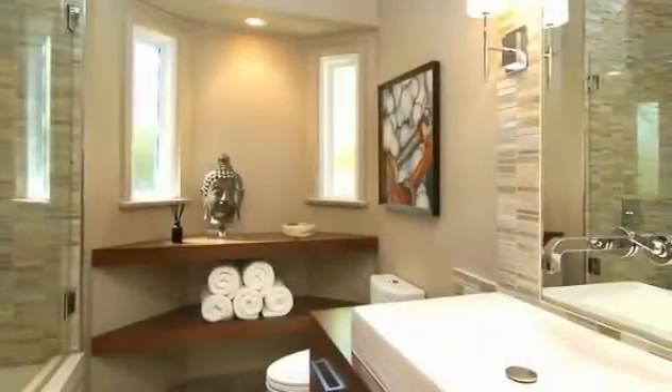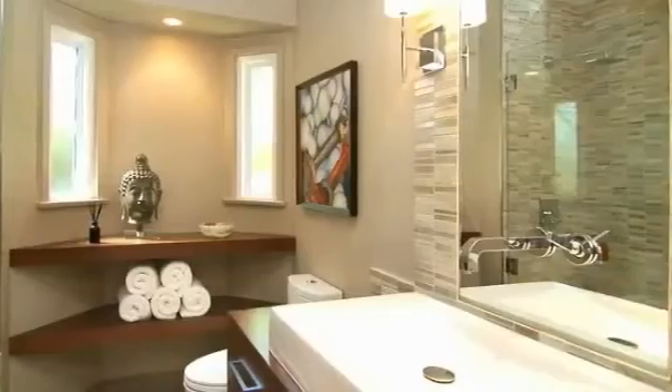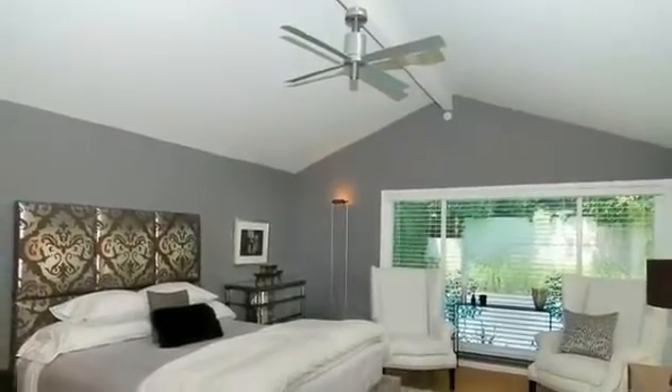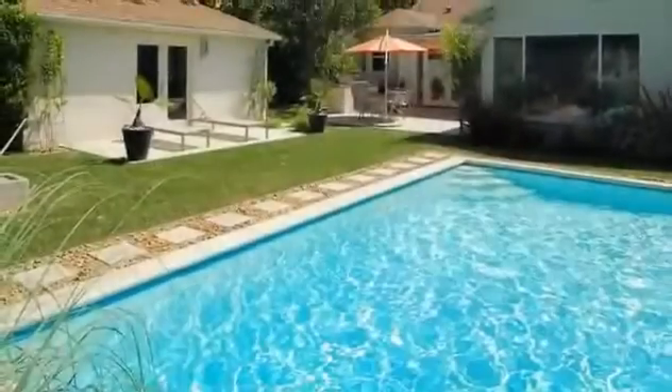Designer fixtures in tile, a roomy vanity, and dual-flush toilet highlight this stunning bathroom, graced with a recent remodel. Even more recently remodeled, the master bedroom has views of the yard and a bathroom with a dual-headed shower and radiant heat.